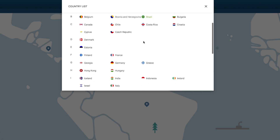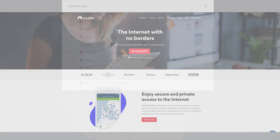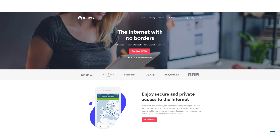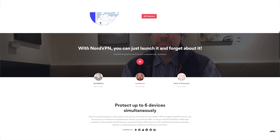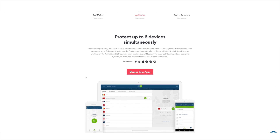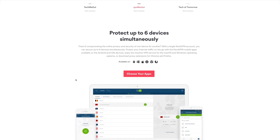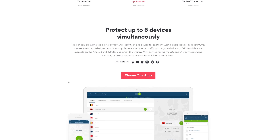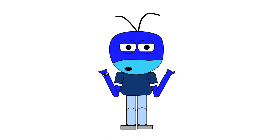NordVPN has thousands of super-fast servers in over 60 countries around the world, with an extremely user-friendly interface that lets you instantly connect to their networks. They also have Android and iOS apps to help secure your mobile browsing. When you sign up, you can have six simultaneous connections — secure your computer, laptop, phone, tablet, and still have two more devices left. Best of all, there is no data logging, only data protection.